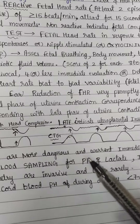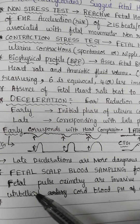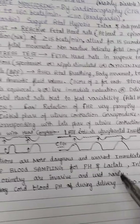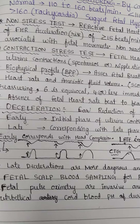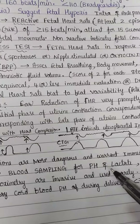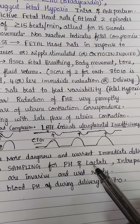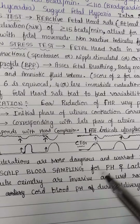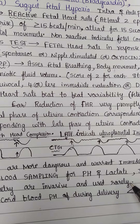Fetal scalp blood sampling for pH and lactate, and intrapartum fetal pulse oximetry, are invasive procedures used rarely. Fetal scalp means the skin on the head of the baby. If pH is very low and lactate is high, it indicates fetal compromise.